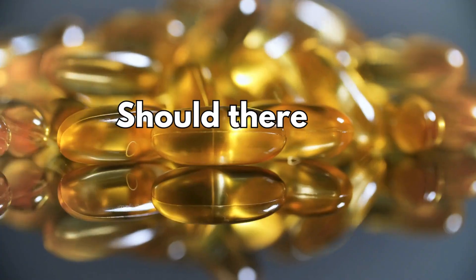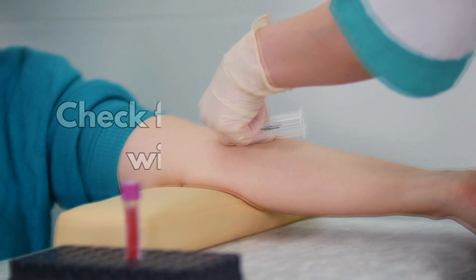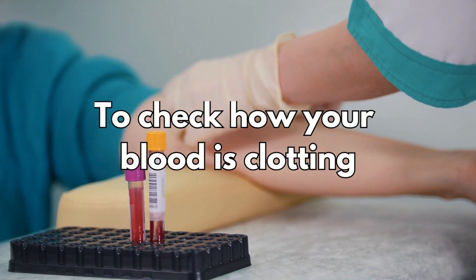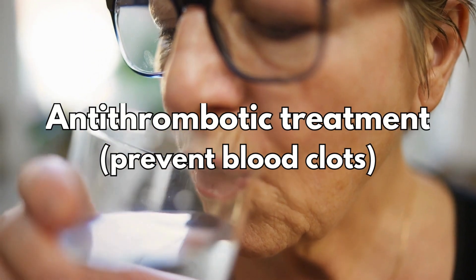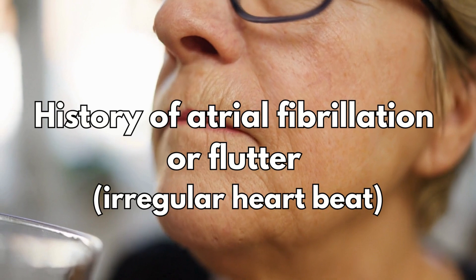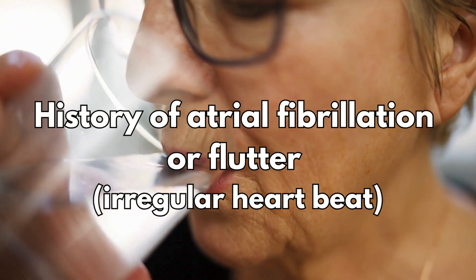During your treatment, your doctor may carry out blood tests to check for any problems with your liver and to check how your blood is clotting. Your doctor will consider this medicine carefully if you are taking antithrombotic treatment to prevent blood clots, or if you have a history of atrial fibrillation or flutter, which are types of irregular heartbeat.